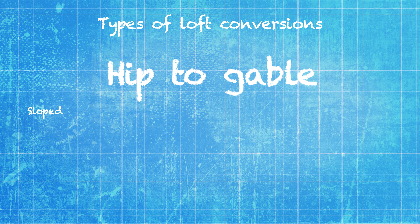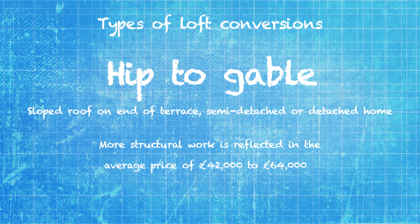Hip to gable conversions are where the sloped end of an end of terrace, semi-detached or detached home is built out to make it vertical. It involves more structural work, and will cost in the region of £42,000 to £64,000.